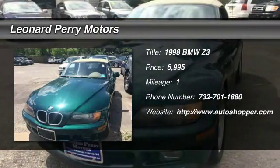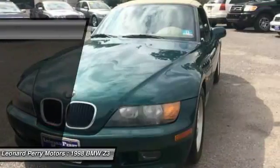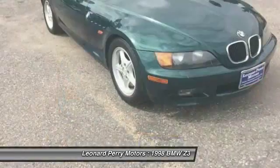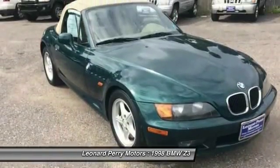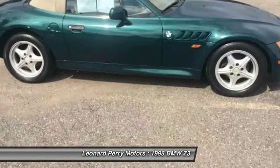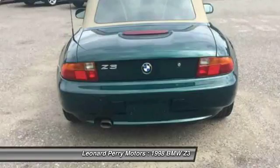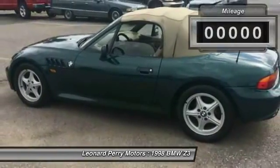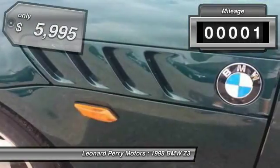The 1998 BMW Z3. Based on the 3 Series chassis, the racy-looking two-seater BMW Z3 was produced at BMW's plant in South Carolina. The wheelbase was shorter than the 3 Series, which lent many drivetrain and other components to the Roadster. The Z3 will deliver a solid combination of performance, handling, and economy.